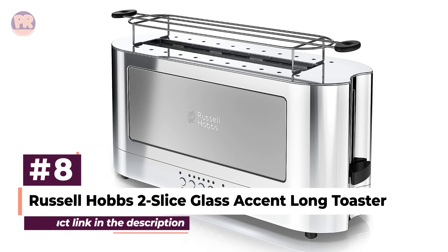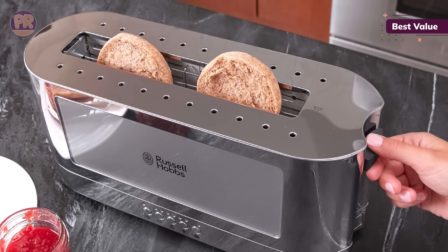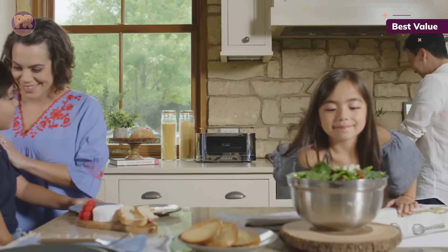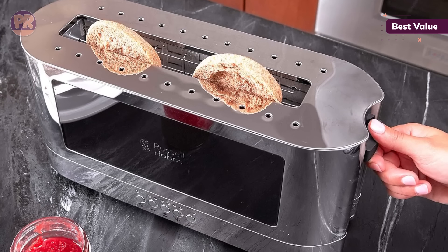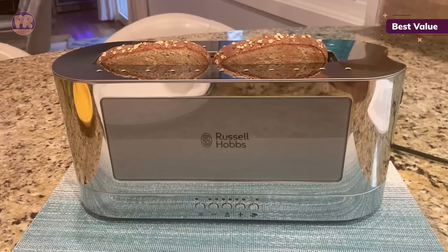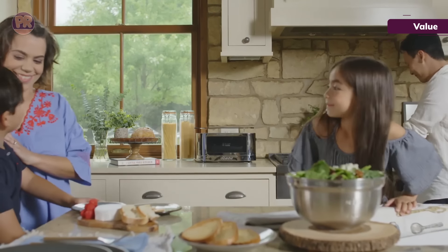The next toaster on our list is the Russell Hobbs 2 Slice Glass Accent Long Toaster. With a similar footprint to the KitchenAid Long Slot Toaster but a price that's nearly cut in half, it's a great budget buy. We praise the easy-to-operate control panel situated on one of the long sides. The roomy slot could handle every item we toasted and was big enough to fit two Pop-Tarts side by side. There are six doneness settings, though we found the best results from four and below. The standout special feature is a warming option using a removable metal rack on top of the slot — great for keeping homemade scones or baked goods warm.